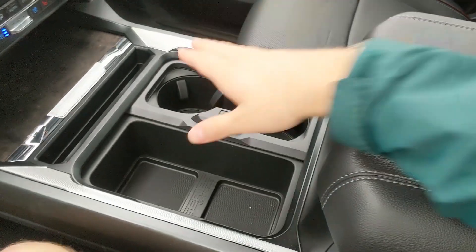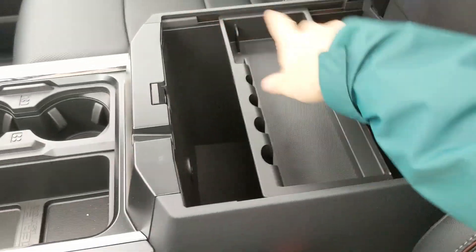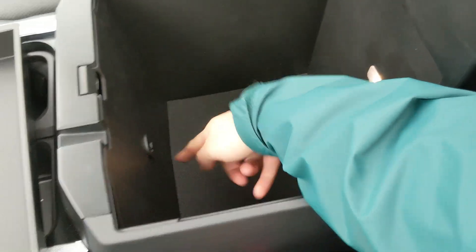Back to your center area, you have two cup holders that can be turned into four, as well as a lockable center compartment and armrest with a removable tray and a ton of room inside, including two more USB-Cs.